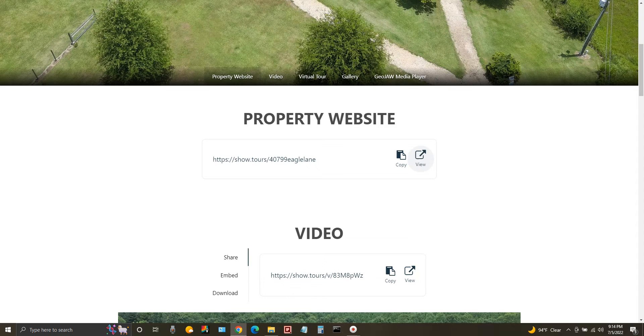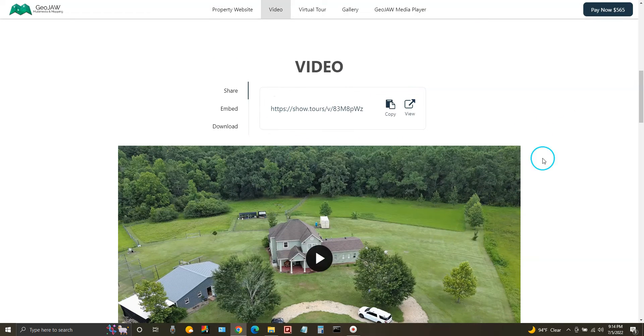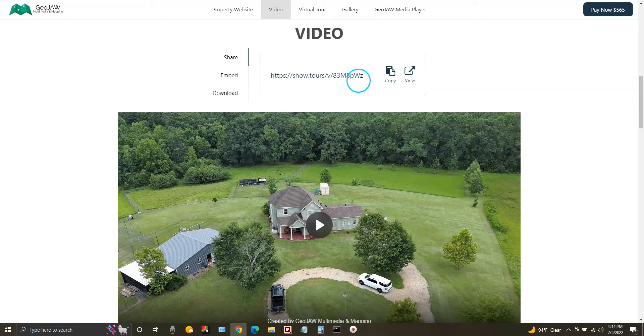Let's go back to our deliverables page. We did the property website — here's your link. Here's the video, and we can do the same thing: copy the link, share it in an email or to social media, and view it right here. If you have your own business website, you can use this embed code right here — copy it, put it in an email, send it to your webmaster, and they can place it in any section of any website you have access to. And of course, you can download the video right here.